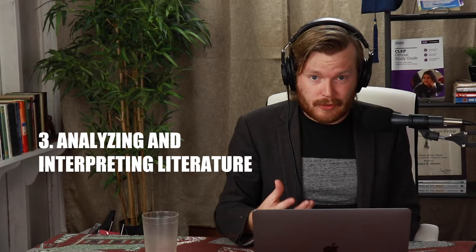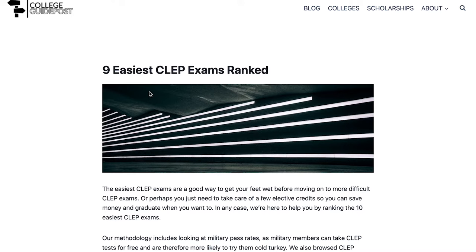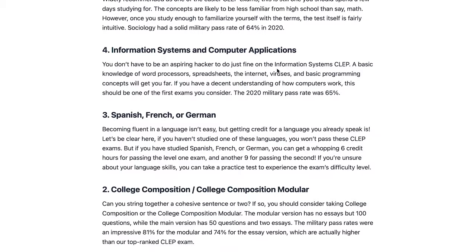The third easiest CLEP test is my personal favorite: Analyzing and Interpreting Literature. 75% of people pass it. Because I was a literary kid who really liked reading, I passed it at age 14 with about 15 minutes of studying. If you know literary terms and have the basic sense needed to analyze poetry or small snippets of stories, this test is really going to be a breeze. A lot of CLEP bloggers label it as the easiest CLEP test out there, and it was the easiest one for me personally.